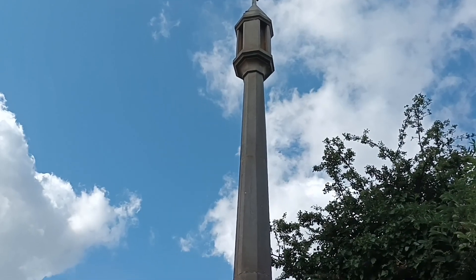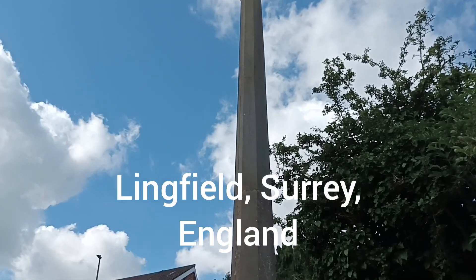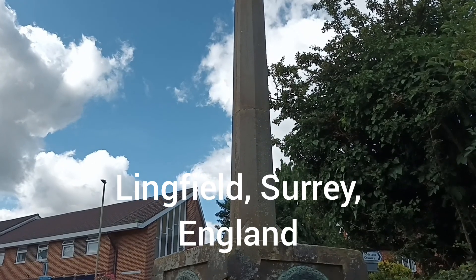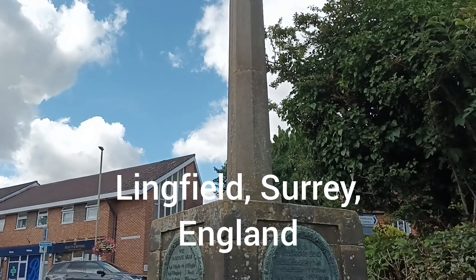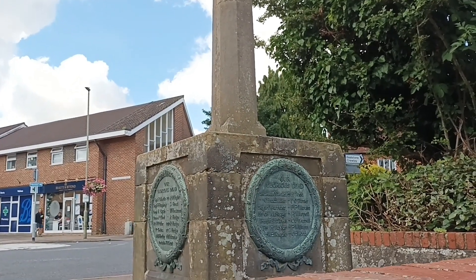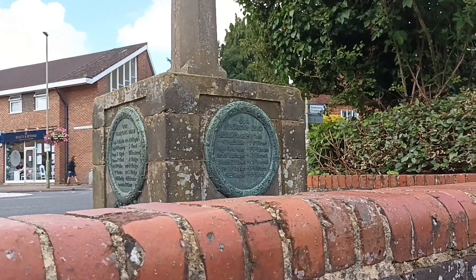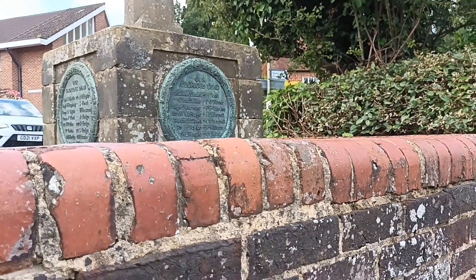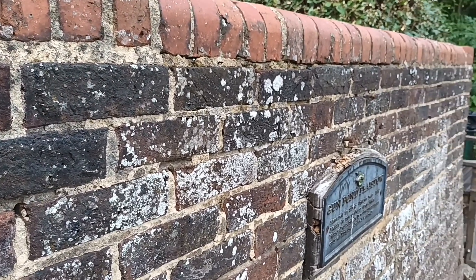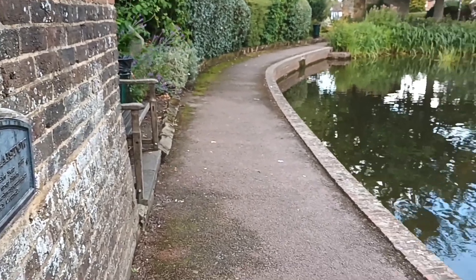Hello and welcome to this video. You join me today in the village of Lingfield in South East England. This structure here at road level is the village War Memorial. There's quite a busy road that runs through the centre of the village, and we're just down below road level at Gunn Pond, which is this beautiful little spot just here.